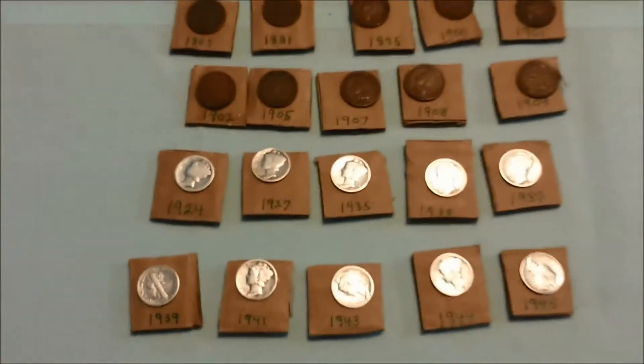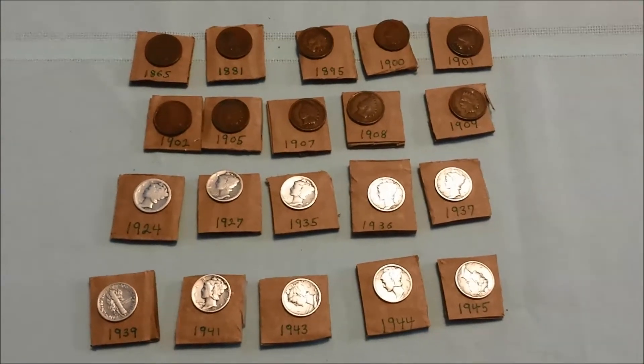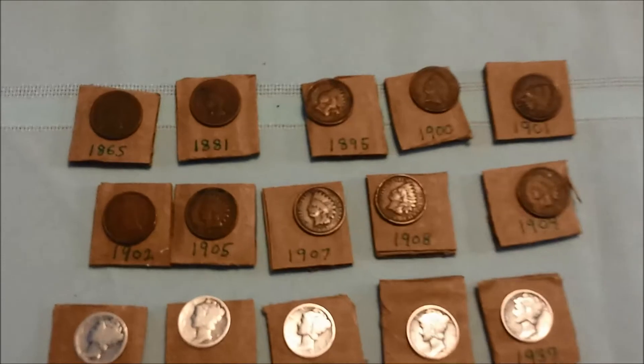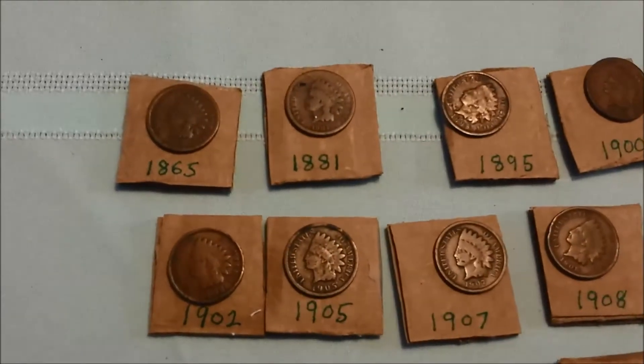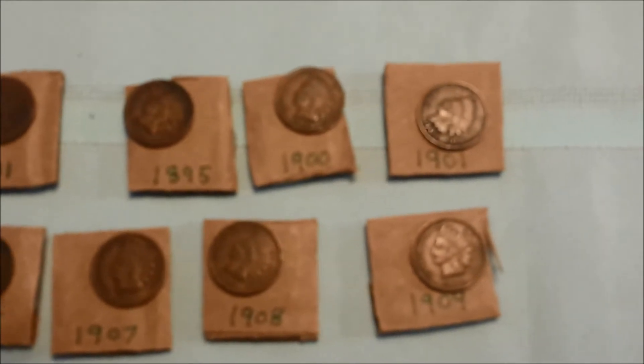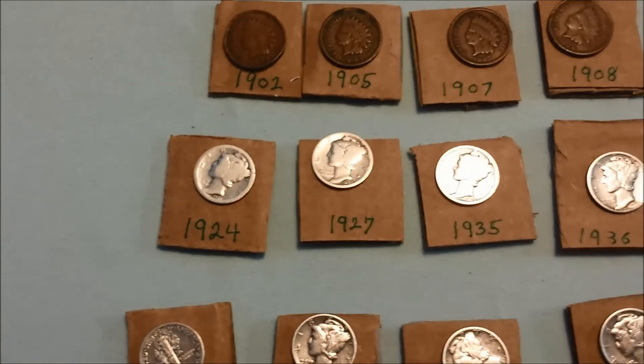Along with the arrowheads, he sent 10 Indian Head Pennies and 10 Mercury Dimes — and there are the years. These are just outstanding. A lot of them are in really good shape. I'll run you across here real quick. Look at the shine on these suckers.